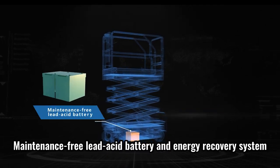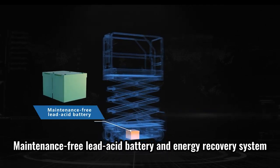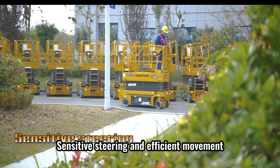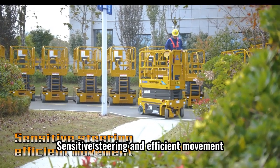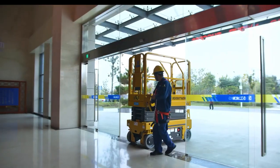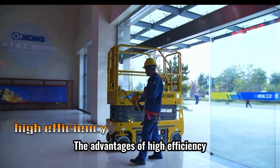Maintenance-free lead acid battery and energy recovery system achieve long-life battery. Sensitive to steering and efficient to move, makes it become the magic weapon for lifting operation.